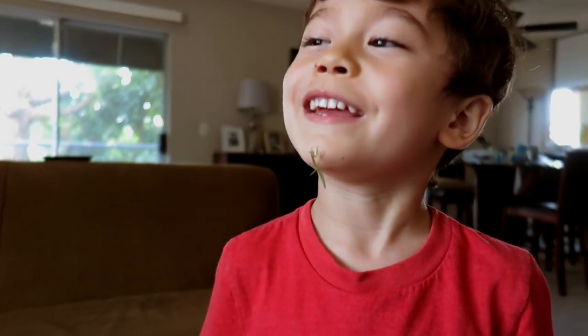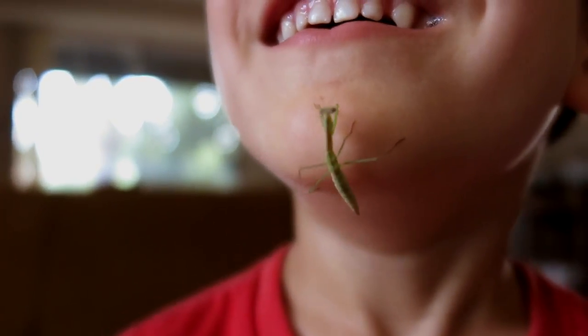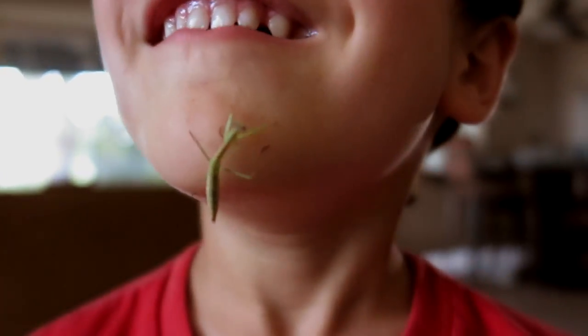Look at me — it's on your face! That's so funny. He's on my chin.